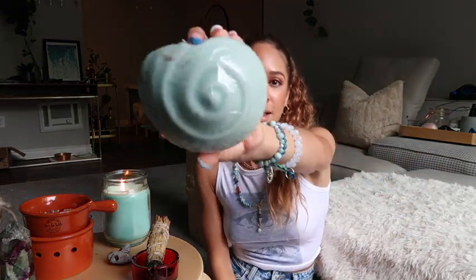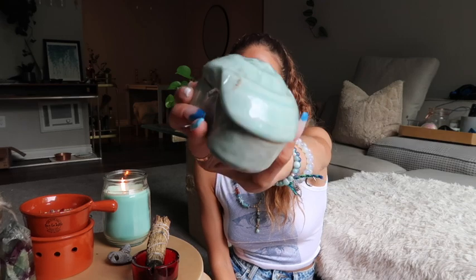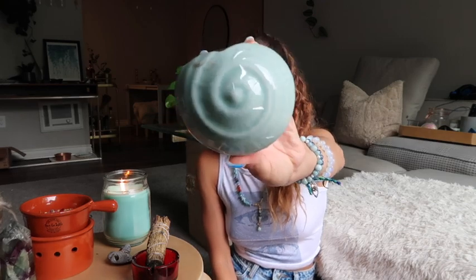Next up, this is a little shell container. This is going on my altar — you guys already know I'm obsessed with ocean and sea magic, so it's very much going on my ocean altar. I'm super excited. Did I mention this is for witchcraft?